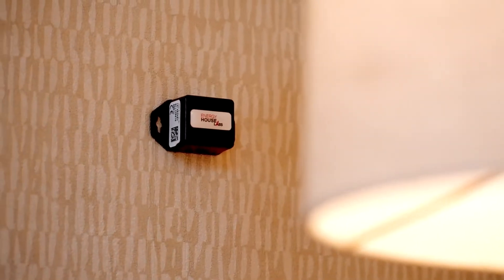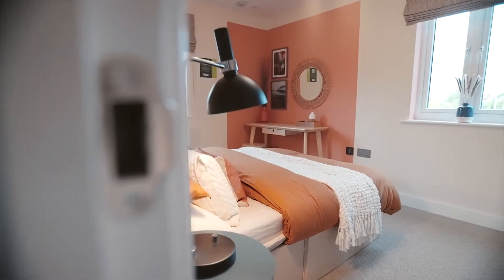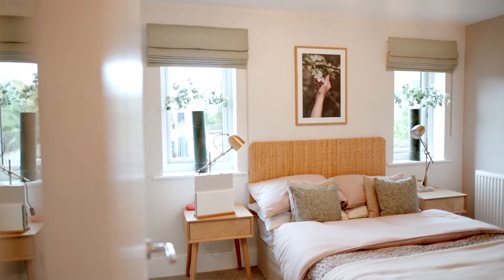We've got over 95 sensors in that home. We've got some students moving in — they're going to live in the home and then we're going to monitor the environment that they live in and how the technology interacts with them.